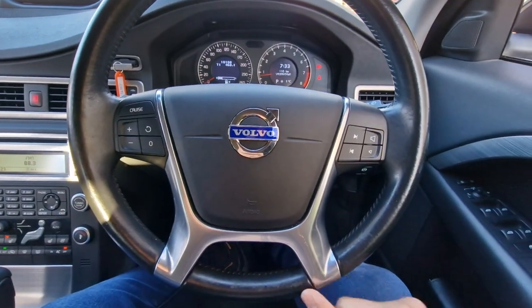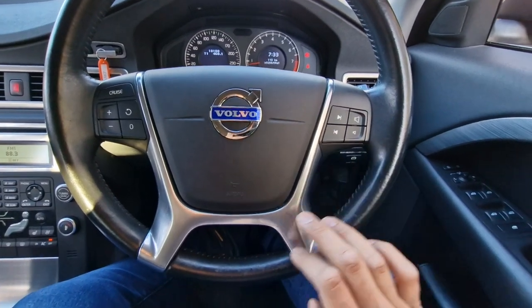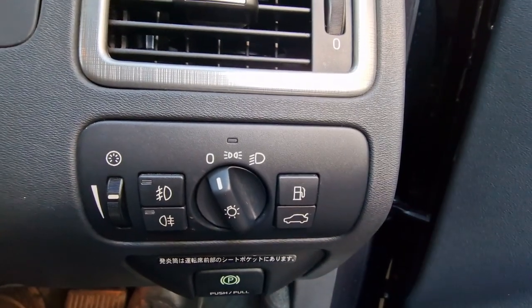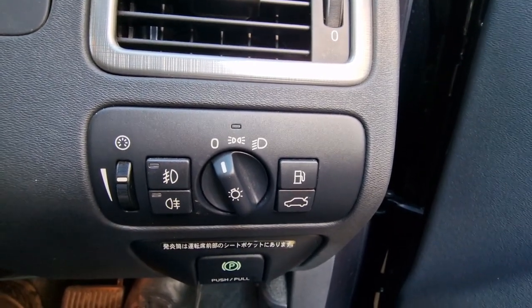The multi-functional steering wheel gives you controls for volume and change of track or radio station. Cruise control is just to the left, which is perfect for long journeys. You also have controls here for your headlights, front and rear fog lights, electric tailgate, fuel cap, and electric parking brake.